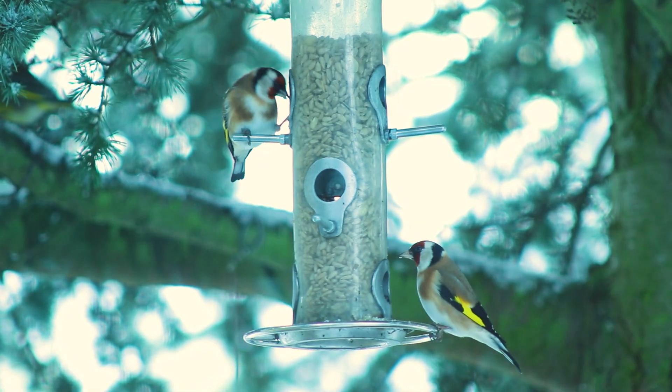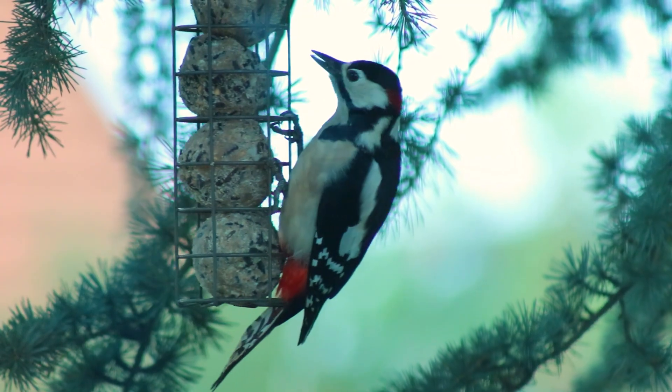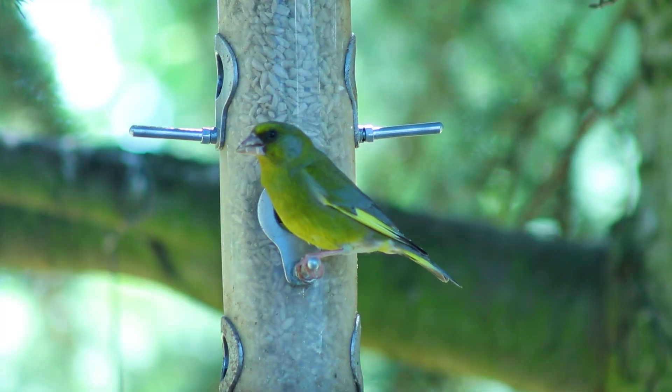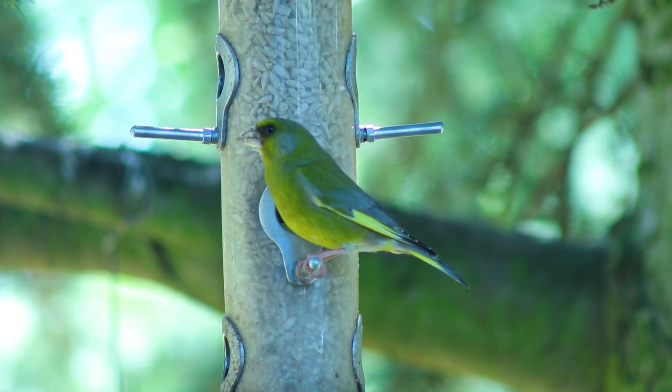I've seen many different species such as tree sparrows, goldfinches, great spotted woodpeckers, greenfinches, chaffinches, and the latest addition was a dunnock I spotted while working in my office the other day — just to mention a few of the species that come by regularly at the tree.